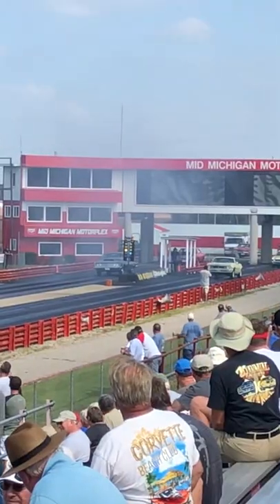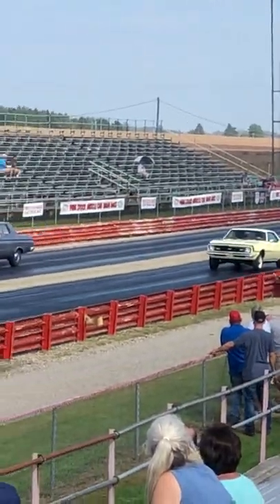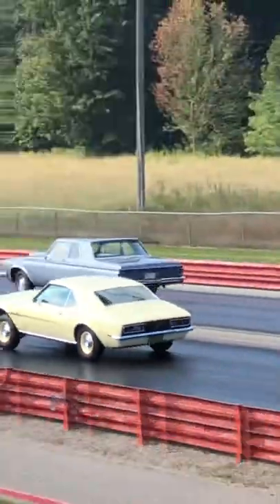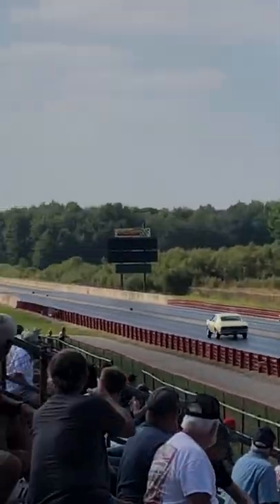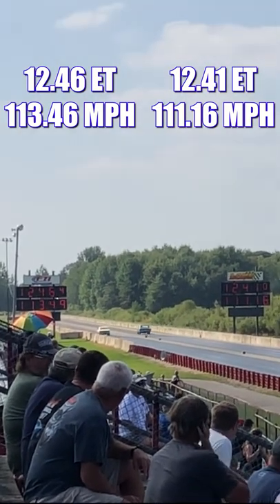Let's check out the race. The Savoy was quicker, but got a red light, so the Camaro wins.